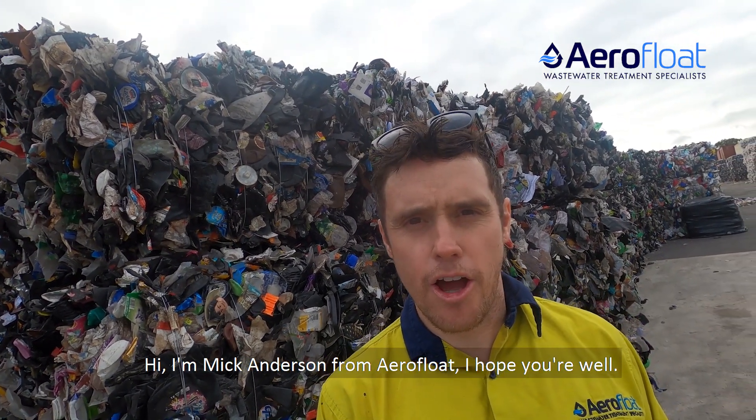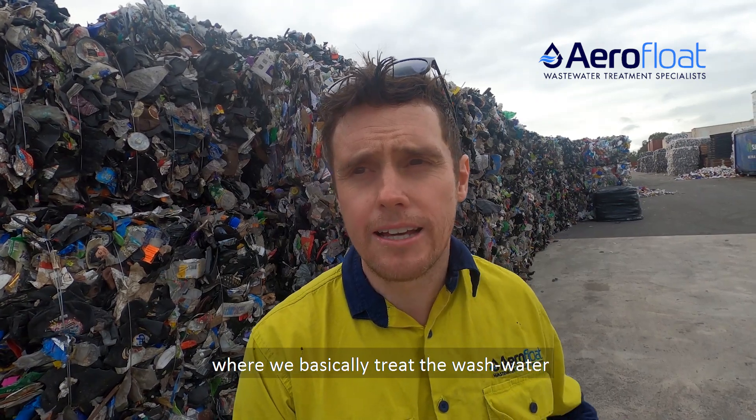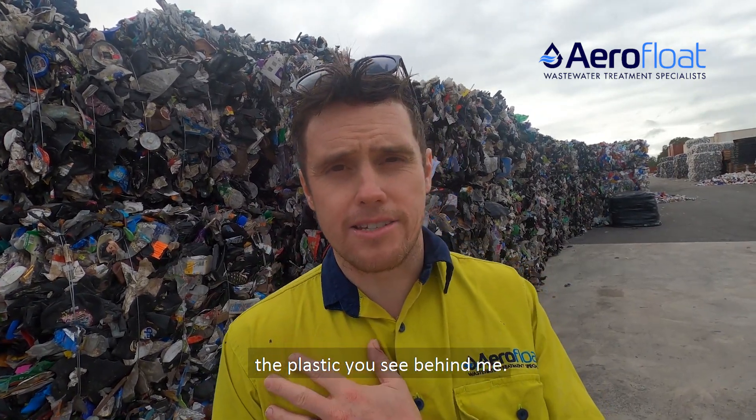Hi, I'm Mick Anderson from AeroFloat. I hope you're well. I'm down here at Recycling Plastics Australia in Adelaide, in South Australia, and we've just finished commissioning a wastewater treatment plant where we basically treat the wash water that they use to wash and recycle the plastic you see behind me.